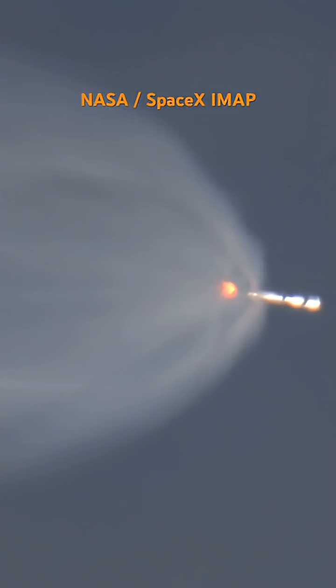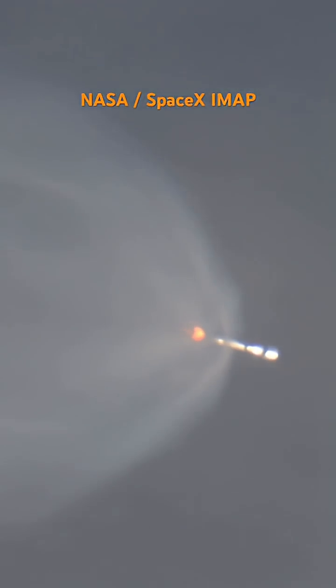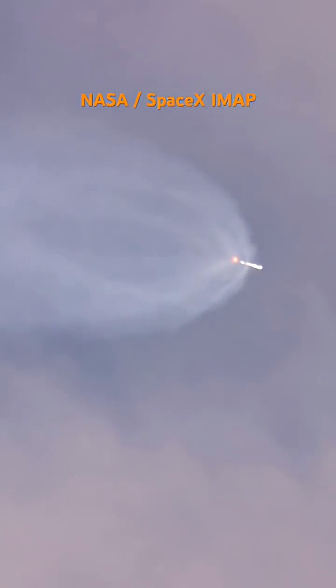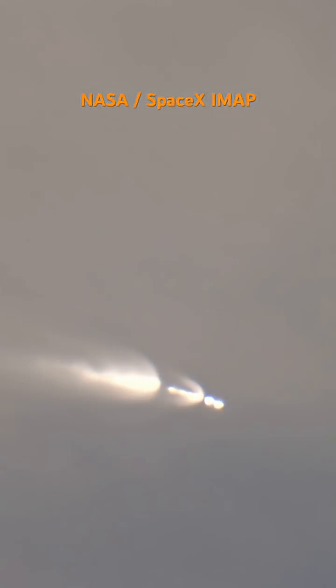About a minute and a half into this mission. Coming up next will be the thermal conditioning of the Merlin vacuum engine on the rocket's second stage. Stage separation. And second stage engines start.